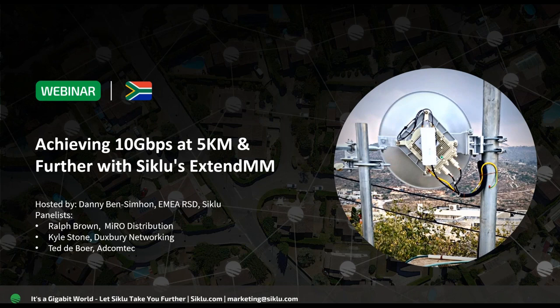All right, hello everyone and good morning. My name is Dan Shalev, and I'm Siklu's marketing manager. Today's webinar is dedicated to the possibilities we can unlock by delivering multi-gigabit connectivity over very long distances without breaking the bank, using Siklu's Xtend millimeter technology, or Xtend MM.